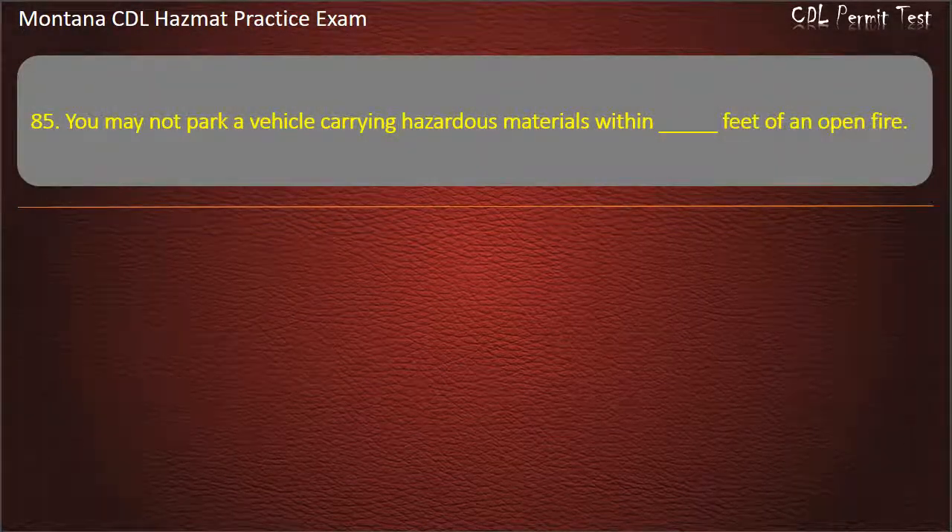Question 85. You may not park a vehicle carrying hazardous materials within how many feet of an open fire? 100; 300; or 200. Answer: 300.